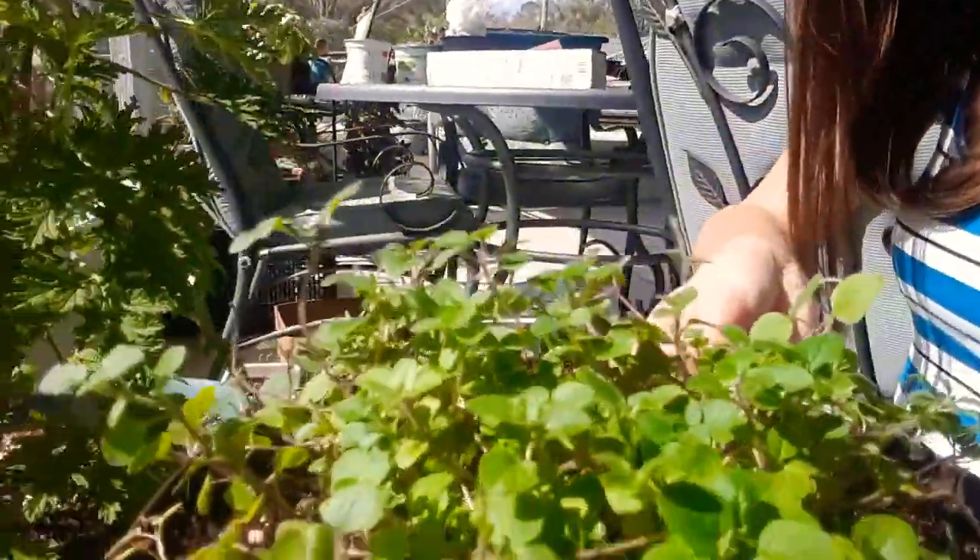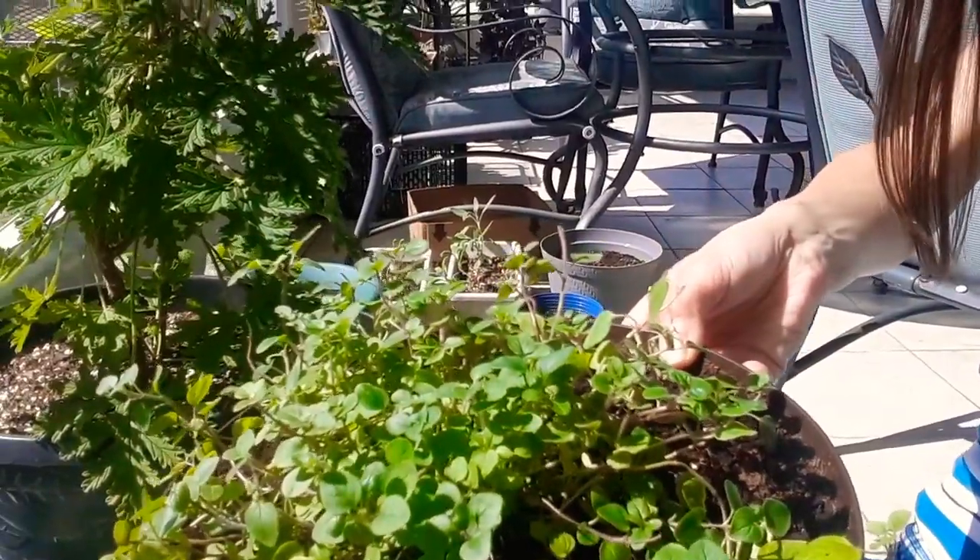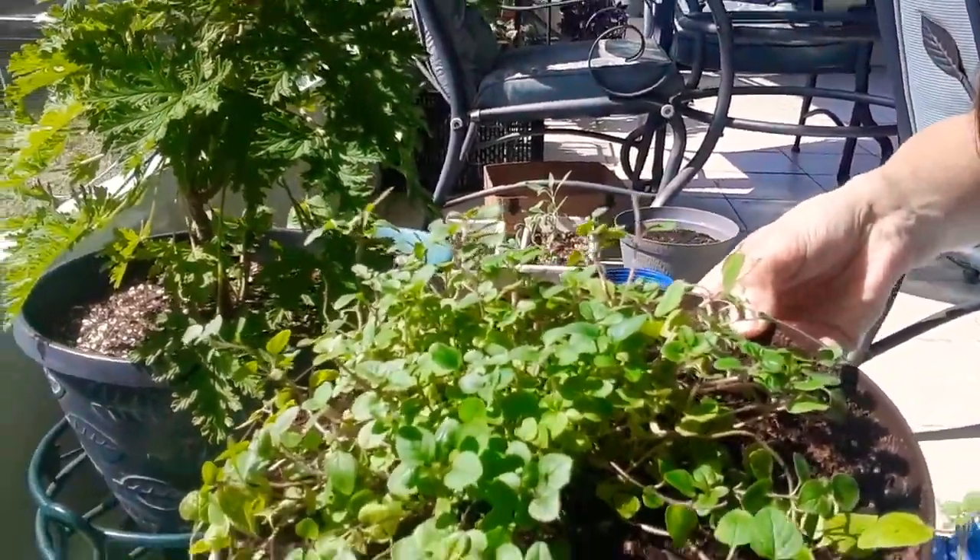We transplanted a lot in here. We've got this oregano right here — you can see we repotted her, she looks a lot better and she's coming back. Doesn't she look a lot better from that tiny pot? That is the magnificent result of transplanting your plants when they need it. They can get really choked out when they're in a tiny pot.